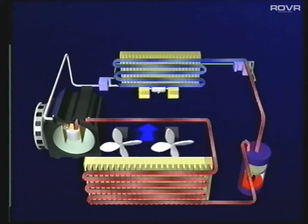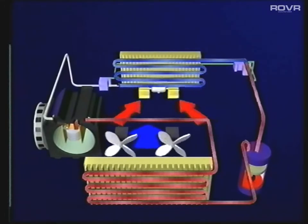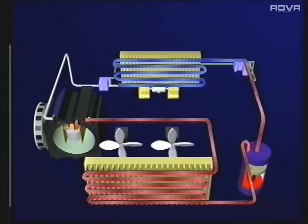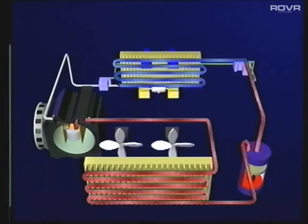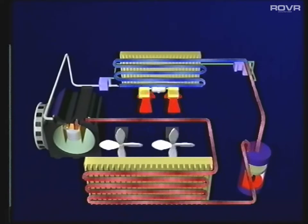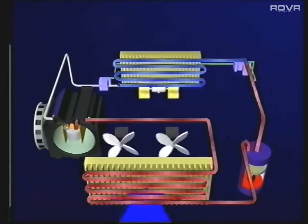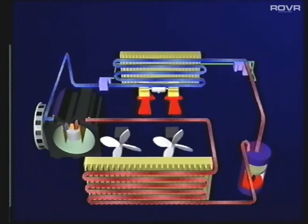The refrigerant now flows into the evaporator. As the refrigerant flows through the evaporator, air is blown across the matrix. Remember, heat will always travel from a warm object into a cooler one. Heat is transferred from the warm air into the refrigerant, which turns into a vapour. The cold air is then blown into the passenger compartment. The vapour leaves the evaporator via a low pressure pipe, which is still very cold to touch. It now flows back into the compressor, where the whole cycle is repeated again.